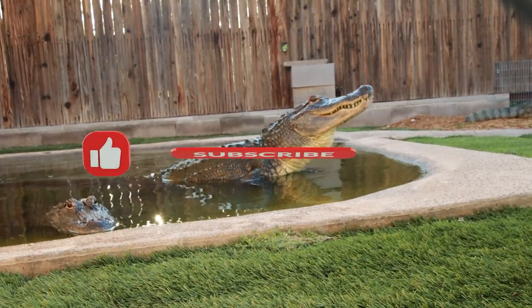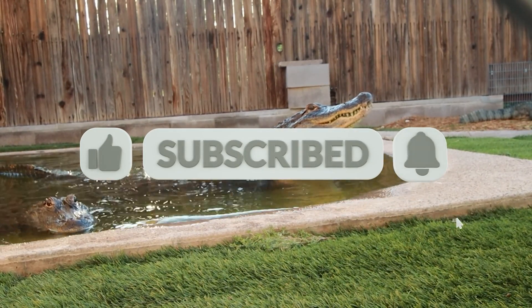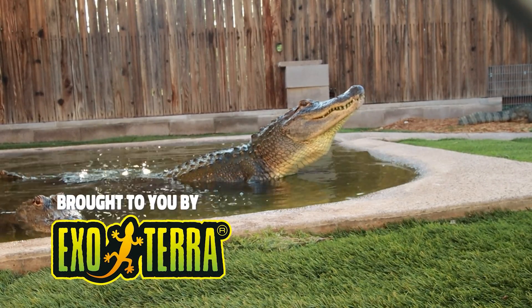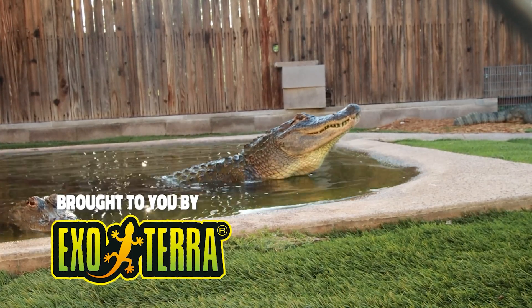Thanks for watching. If you enjoyed that video, make sure to like, subscribe, and hit the bell for updates on future videos. Thanks to your support, we have grown to have the largest YouTube following of any zoological facility in Arizona. Thank you.